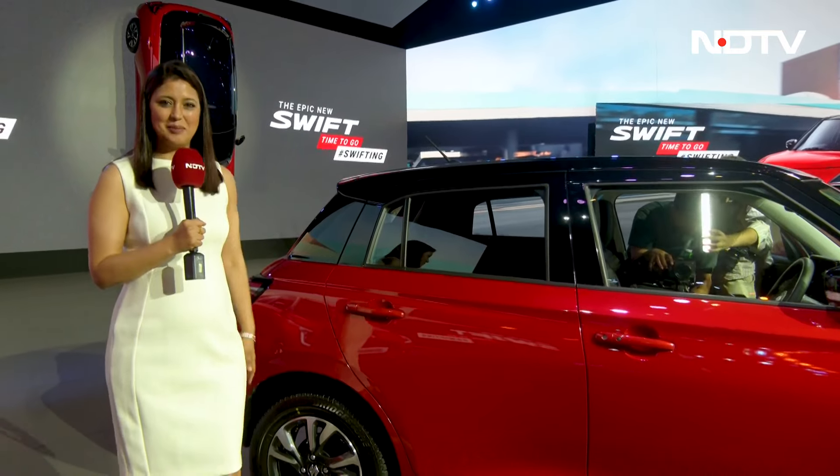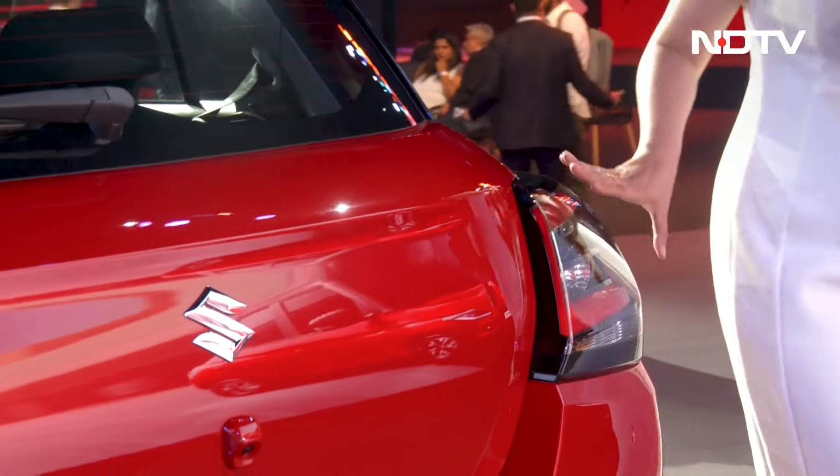Let me take you to the rear now. At the rear, you will notice these LED tail lamps.